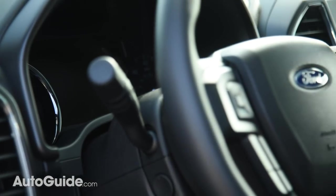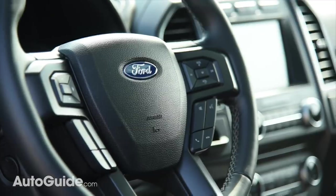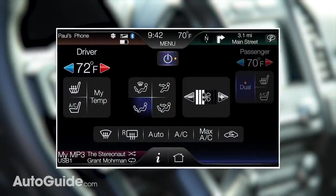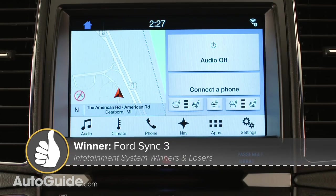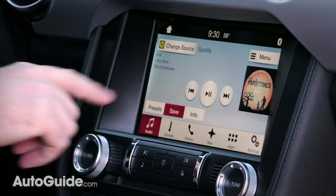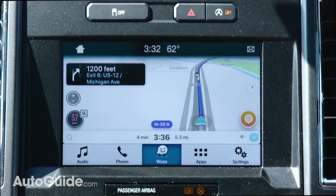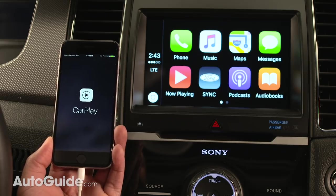A certain Dearborn-based automaker has made significant infotainment strides in recent years by replacing its always sluggish, often buggy MyFord Touch system with Sync 3, which is far faster and appreciably easier to figure out. Like Uconnect, its layout is dead simple, plus it offers a variety of apps like NPR One, Spotify, and even Waze. As you might have guessed, Android Auto and Apple CarPlay are both supported.